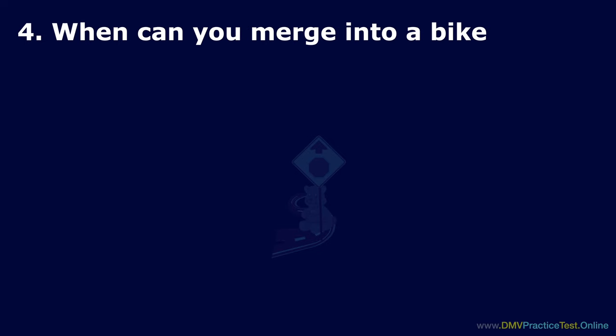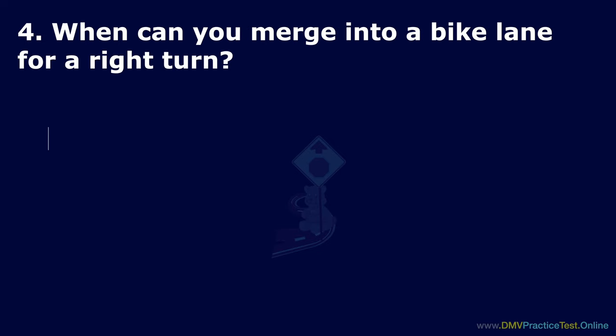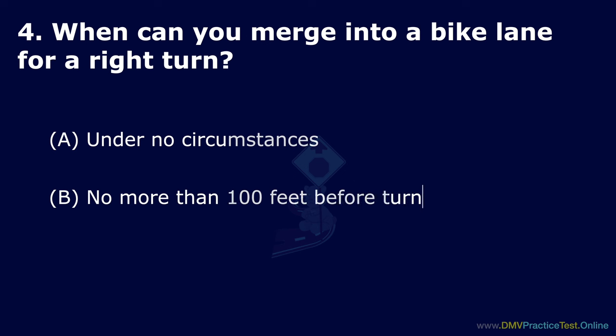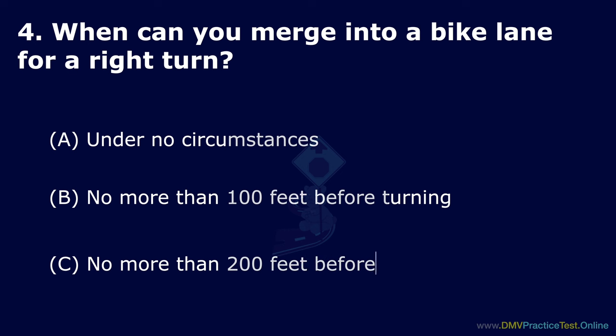Question 4. When can you merge into a bike lane for a right turn? Option A: Under no circumstances. Option B: No more than 100 feet before turning. Option C: No more than 200 feet before turning. The correct answer is: no more than 200 feet before turning.